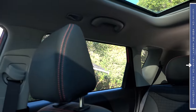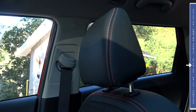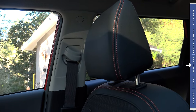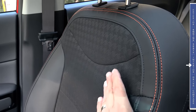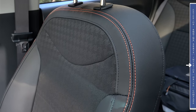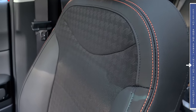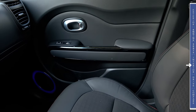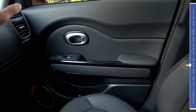Our model has the panoramic moonroof and you can see it extends just about to the rear passengers' heads, well over those rear windows. A nice touch is that the shade is completely opaque — not one of those semi-translucent shades we see in some other vehicles. We have height-adjustable shoulder belts for both the driver and front passenger, and two-way adjustable headrests. The Soul Exclaim Turbo uses a unique seat design — a fabric insert in the middle with leather on the outside and contrasting stitching. We don't find ventilated seats here, which is a bit odd for the top-end model.